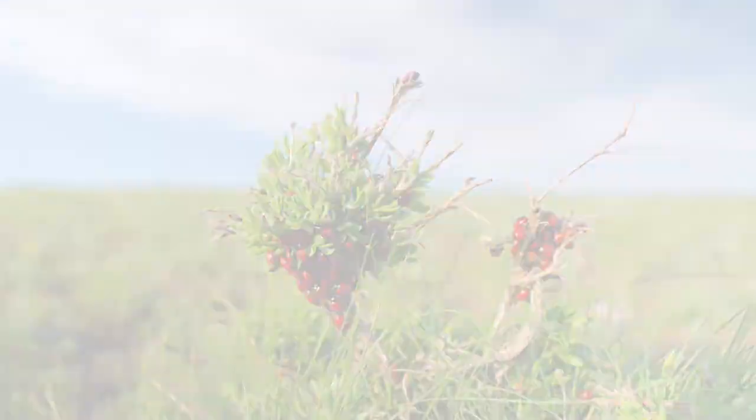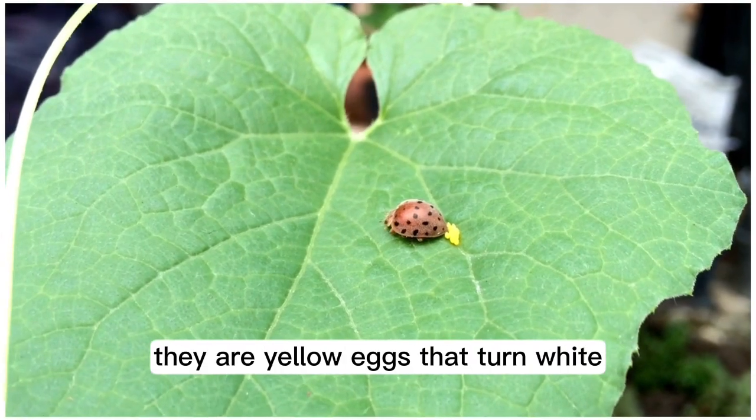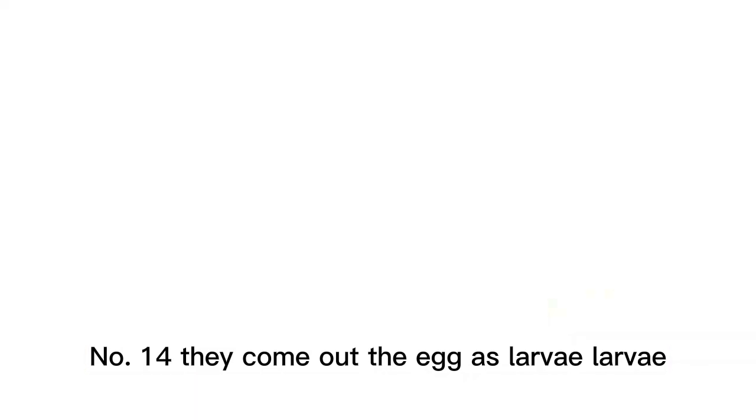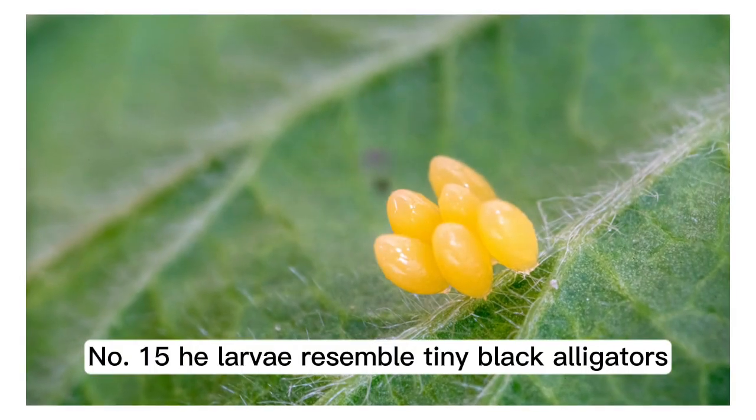Number 12: ladybugs taste and smell with their antennae. Number 13: a ladybug lays its eggs on a leaf; they are yellow eggs that turn white. Number 14: they come out of the egg as larvae — larvae is the plural; if there is just one, it is a larva.